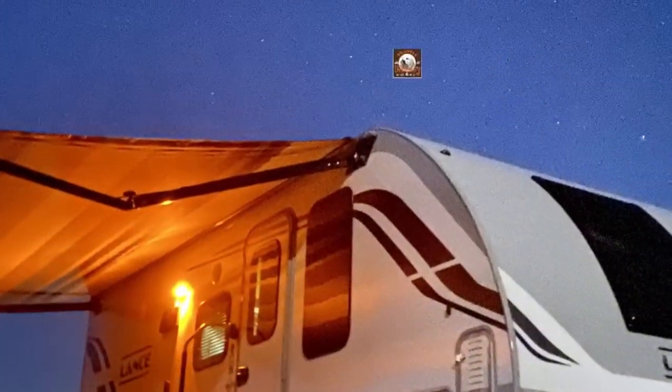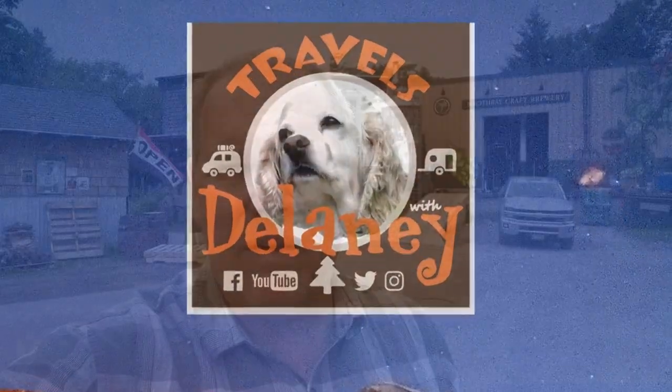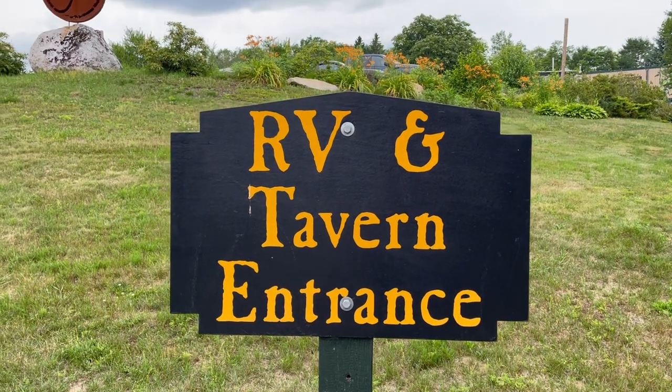Are you headed to Maine and looking for a place to park your RV to go out exploring? I've got a place that's going to make you very hoppy, and I'll tell you what I mean in this episode of Travels with Delaney. Welcome back, everyone. My name's Patrick, and if this is your first time here at Travels with Delaney, welcome. We're your channel all about RVing and living life to the fullest. Today I'm here in Boothbay, Maine, at the Boothbay Craft Brewery, which just also happens to have an RV park.